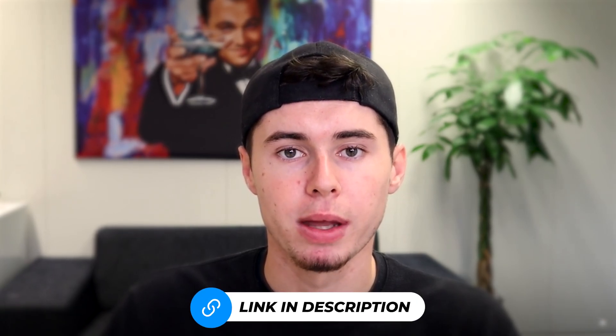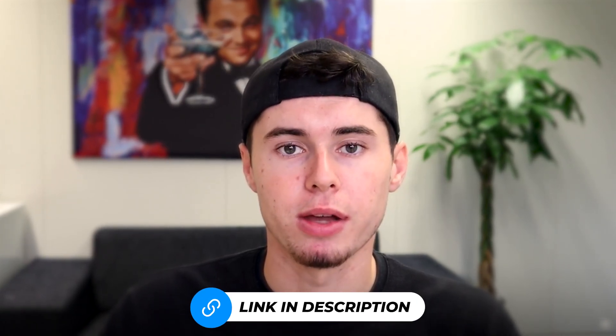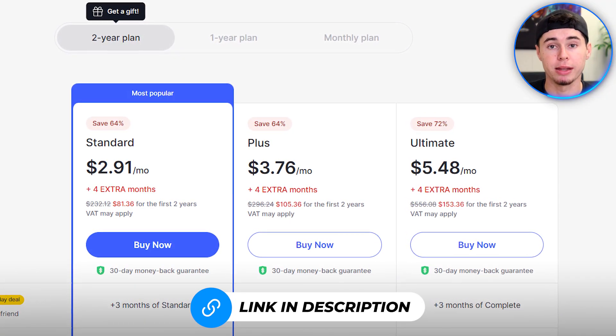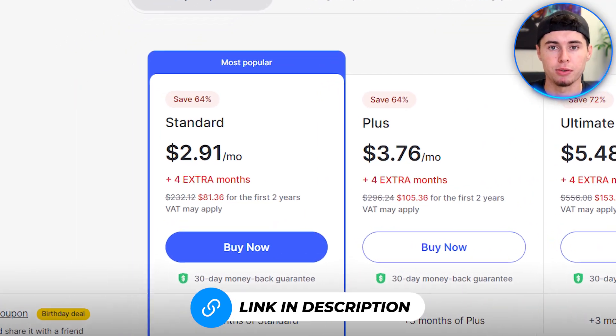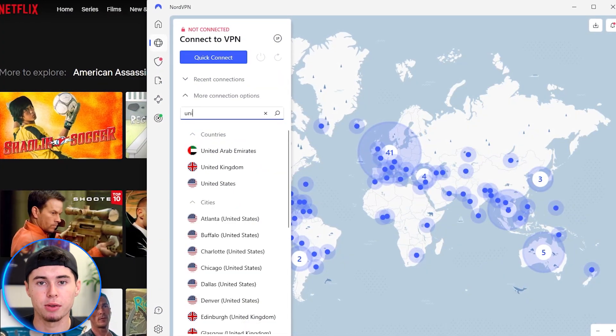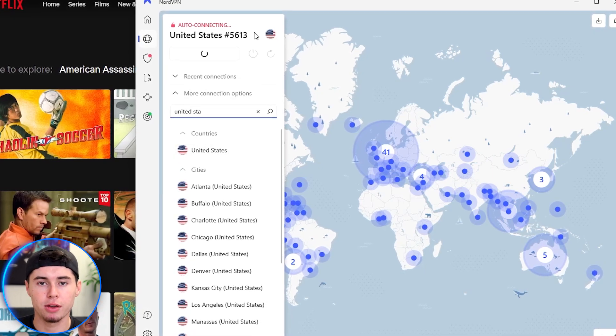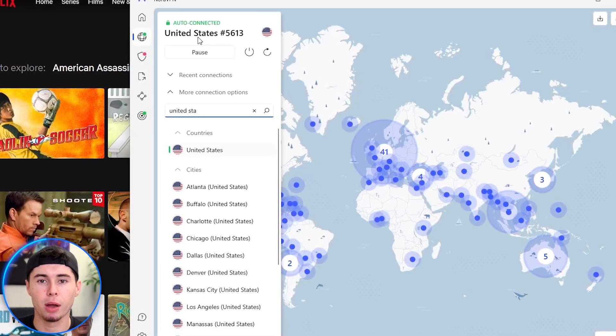The link to this app is available in the description down below, so feel free to check it out. With my exclusive link, you can get NordVPN for as low as $3 per month or 10 cents per day. This is the craziest deal on the internet and is only available for my viewers. I've been using it for years now to change my Netflix location, and I'm able to change my online location easily and at a very low cost.